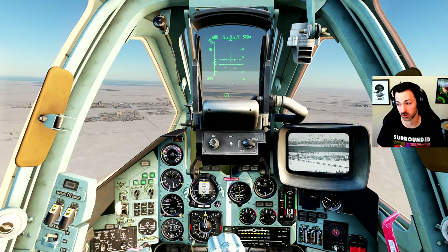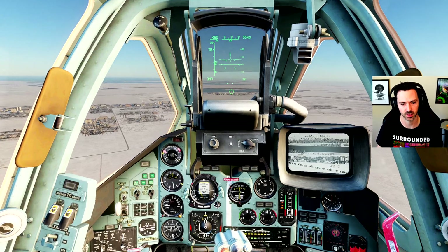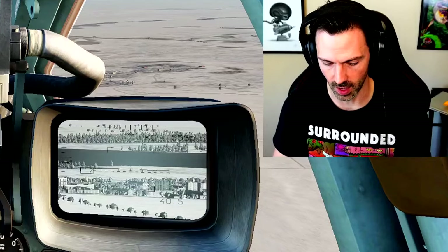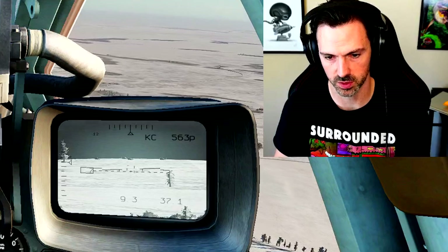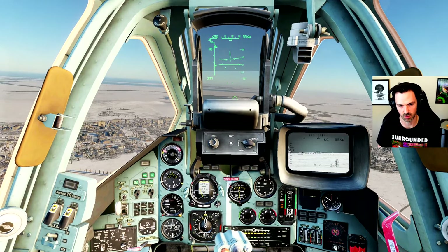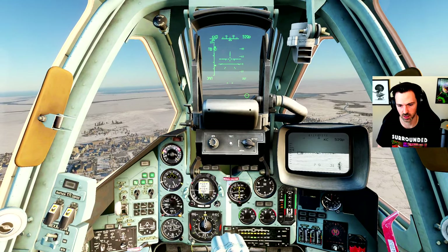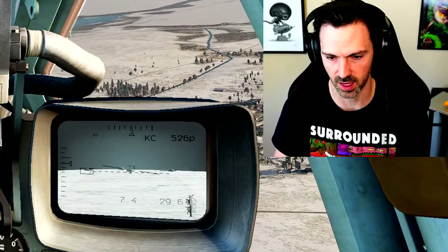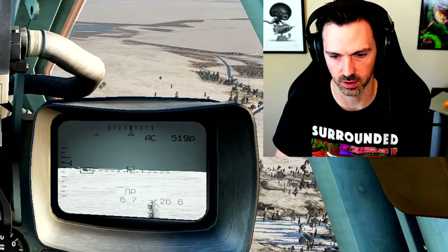The cool thing about the TV-guided missiles is they are fire and forget — once you have a target locked, you can turn the aircraft away. The Schval sensor doesn't have to stay locked on the target for the missile to hit, unlike the laser-guided weapons which do require continuous lock. I've got my target reticle here, which is expandable or collapsible, set to about 10 meters — about the size of the vehicles I need. When a target of that size gets under the reticle, it can try to lock based on contrast. Even though I'm in range of the weapon, you can see KC at the top — it's still searching and hasn't actually locked the target.